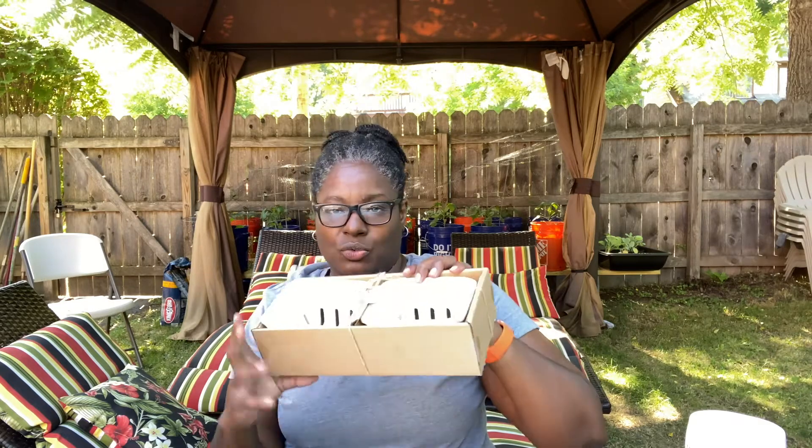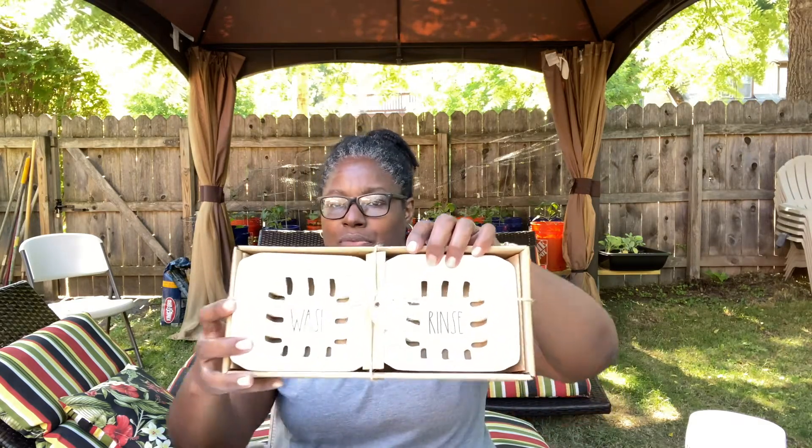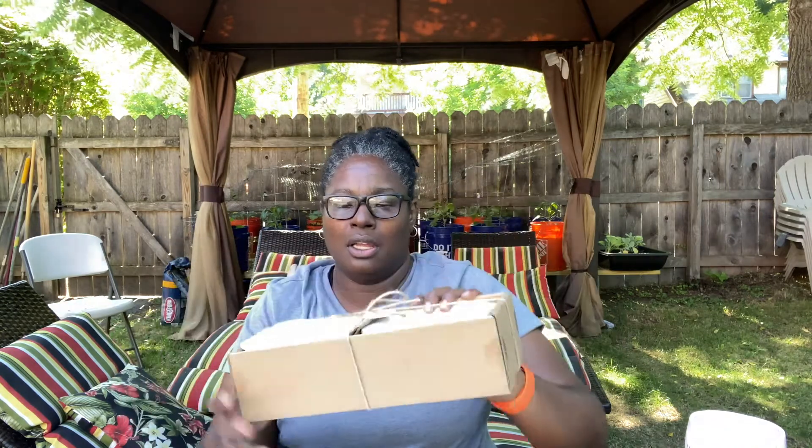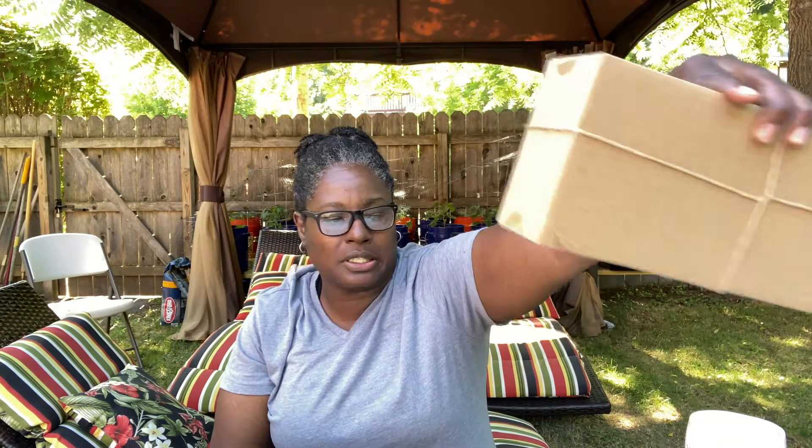And next I have the little berry containers. They're really small, they say 'wash and rinse' and they were $14.99. They're really tiny — I have the bigger one, these are really tiny. But I thought they were cute, like if you're doing breakfast in bed for someone, put the berries in there, a couple berries in each one.